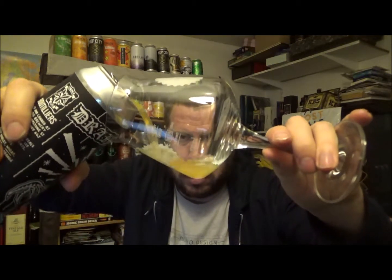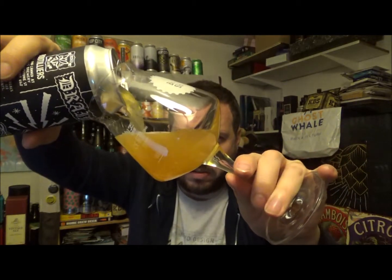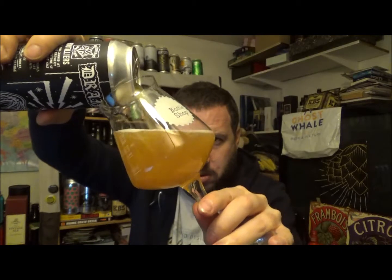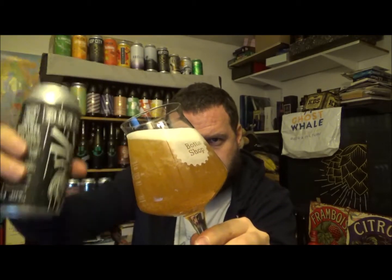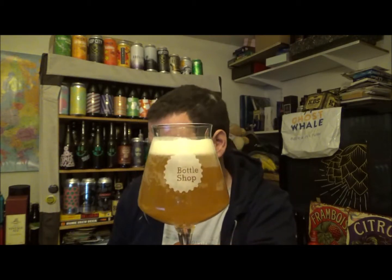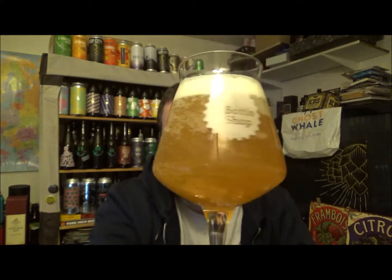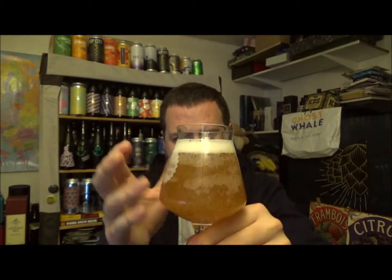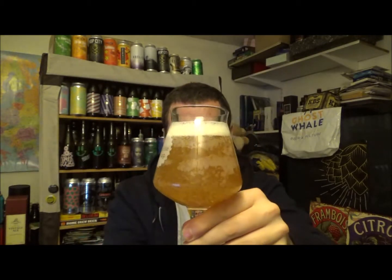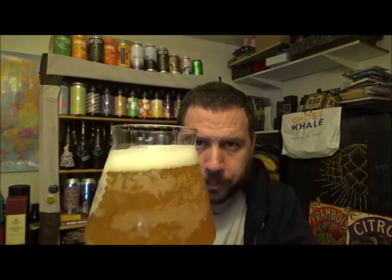Beer in a glass. Cost me £5 in the Ravensgate. That's settled down just a touch. It's a one-finger white head. Nice hazy looking colour to it, although it's looking a lot paler and bubblier with all the bubbles clinging to the glass on this Teku.